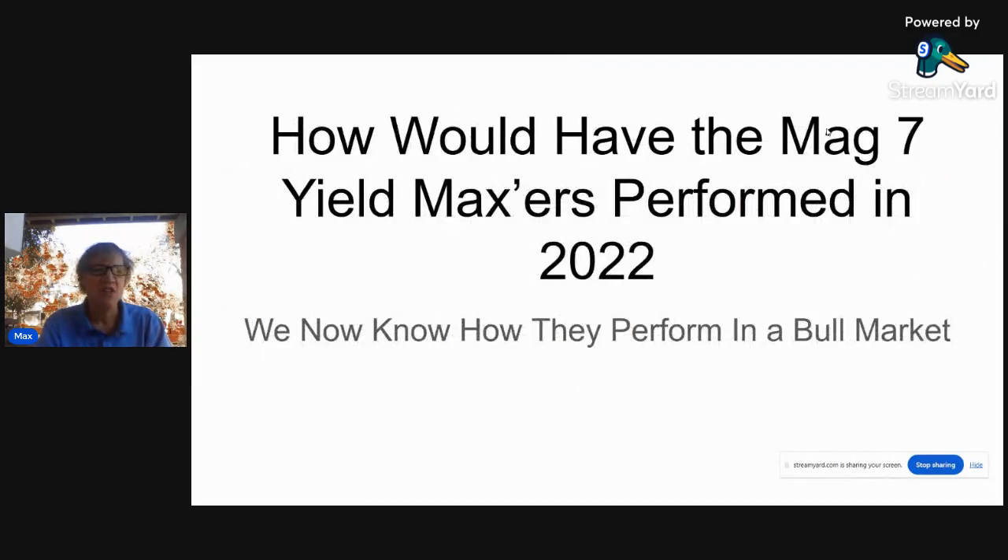Hey guys, my name is Max Convexte. Thanks for tuning in today. I have a good one planned for you today. It's called: How Would the MAG-7 Yield Maxers Have Performed in 2022? We now know how they perform in a bull market — all we have to do is look at the past couple of years. So now all we need to know is how they perform in a bear market.